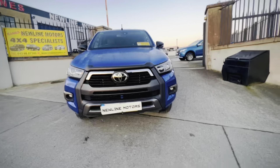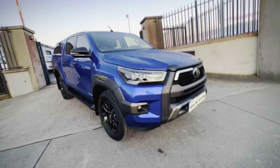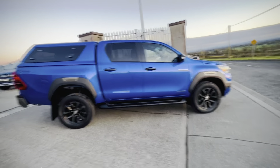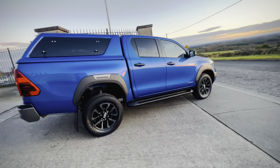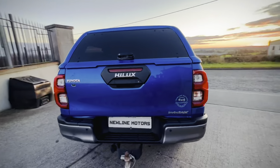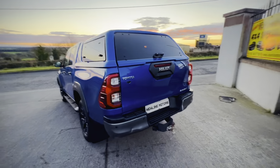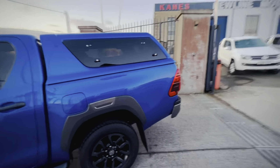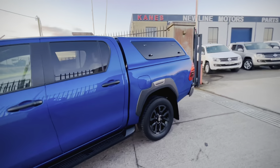Hello everyone, just into stock we have this 2021 Toyota Hilux 2.8 Invincible X automatic — a stunning machine finished in nebula blue. As it's the Invincible X, it is top of the range with every extra you can get. It's also fitted with a rear canopy, which can be taken off and fitted with bars or whatever the new owner would like.